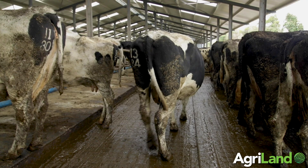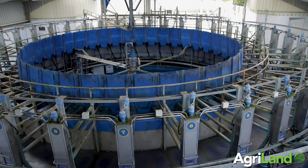Well, that's it from us. Don't get caught out without power when the next storm hits. Having a generator on hand will ensure nothing will stand in your way when it comes to milking your cows or cooling your milk.